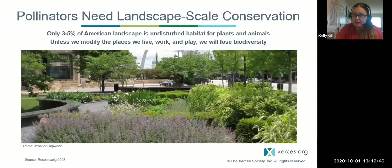Pollinators need landscape-scale conservation. These animals are mobile — they can fly, and they fly different distances depending on the species, using different parts of our landscape. Here in America, only three to five percent of the landscape is undisturbed habitat for plants and animals. That is such a small percentage. So we want to really encourage people to think about how they live, how they manage the places where they work and play, and how we can stop the loss of biodiversity.